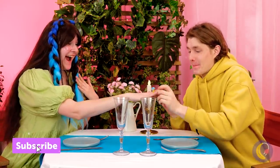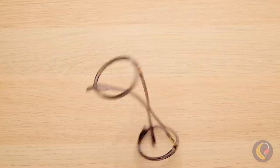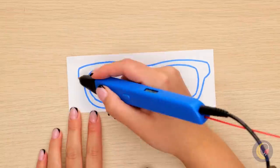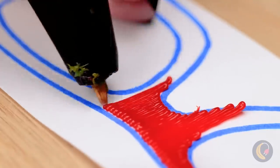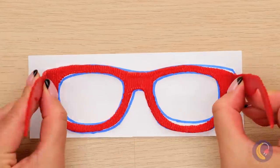What a happy ending! Oh no — Granny's glasses are broken! Now how will she read? I mean, she could always just rent some audiobooks. Oh, never mind — once again, it's the 3D pen to the rescue! We drew a whole new pair. No lenses, but at least she'll look smart!